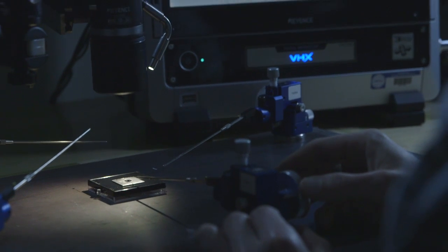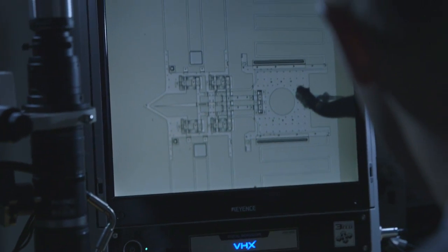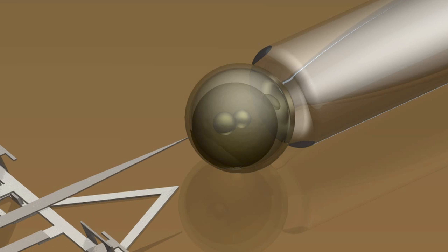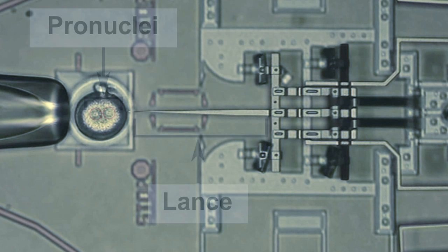Because of the engineering, we now have the capability to make really, really small needles. In fact, they're so small we actually call them lances. The lance is different than the micro-injection needle because the lance is solid.